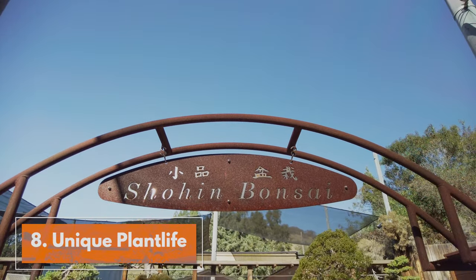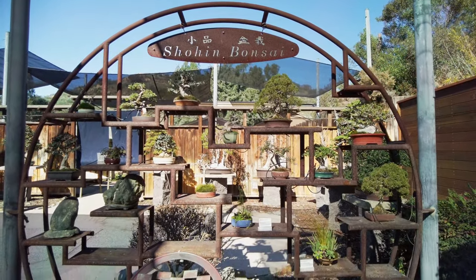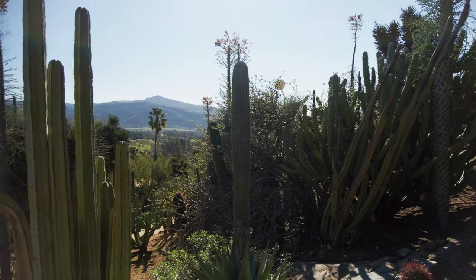Tip number eight: Safari Park is a place for people who love gardens and plant life. The park features botanical gardens with endangered plant species, a bonsai pavilion, Baja garden, and Old World Succulent Garden.